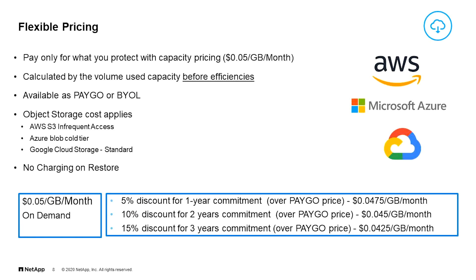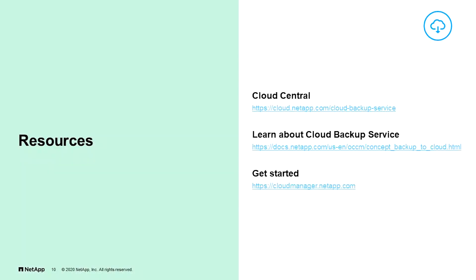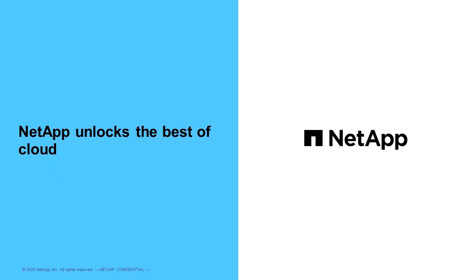Cloud Backup Service offers flexible pricing. You pay only for what you protect with capacity pricing. It's available as a pay-as-you-go or bring-your-own-license model — very efficient and flexible pricing. These are some of the assets you can find on Cloud Central, and there's much more out there to support you. And that's the story of Cloud Backup Service — one of the ways that NetApp unlocks the best of cloud. Thanks for listening.